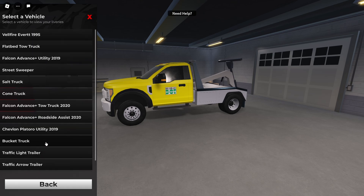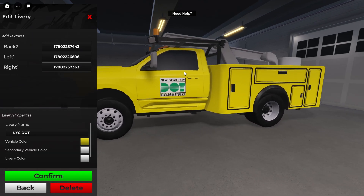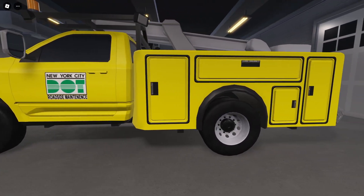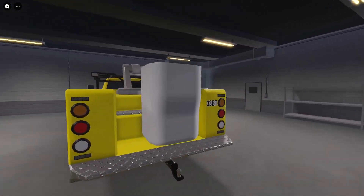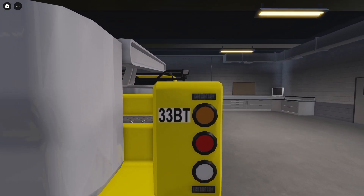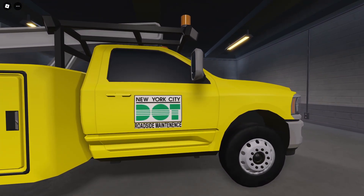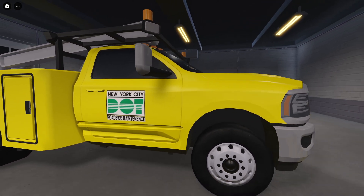The last livery is this bucket truck — New York City Roadside Maintenance. The back just has the serial number 33BT, and then so does this side — it's just opposite of the left.